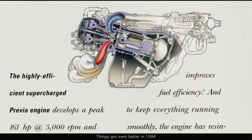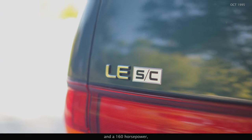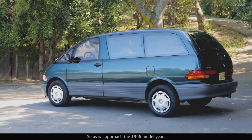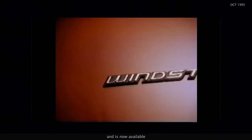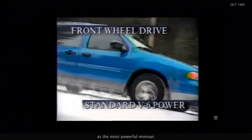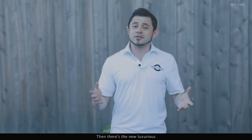Things got even better in 1994 with the debut of the supercharged engine. At 201 foot-pounds of torque and 160 horsepower, the Previa became one of the most powerful minivans on the market. But remember, this van was designed and engineered in the '80s, so as we approach the 1996 model year, you have to wonder if the Previa is beginning to show its age. The competition has had more than enough time to catch up — Ford's new Windstar, for example, is far cheaper and now available with a 200 horsepower V6, stealing the crown as the most powerful minivan. The second and third row seats are also removable, allowing for a completely flat floor — a trait that only the Previa was known for up until now.